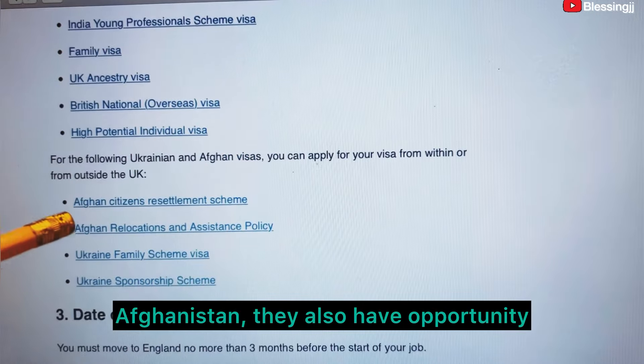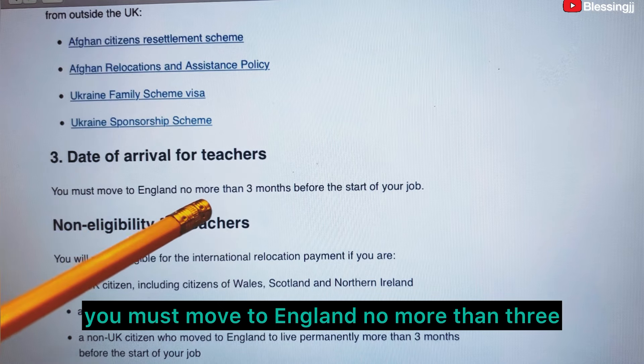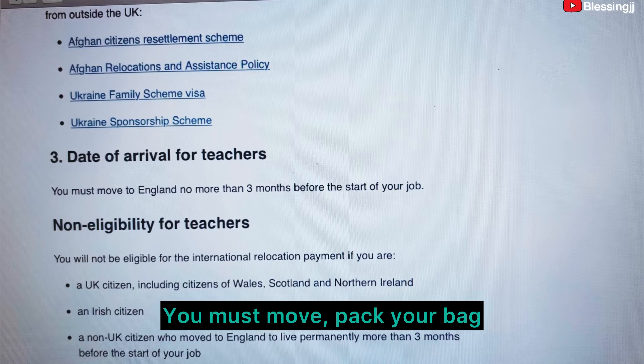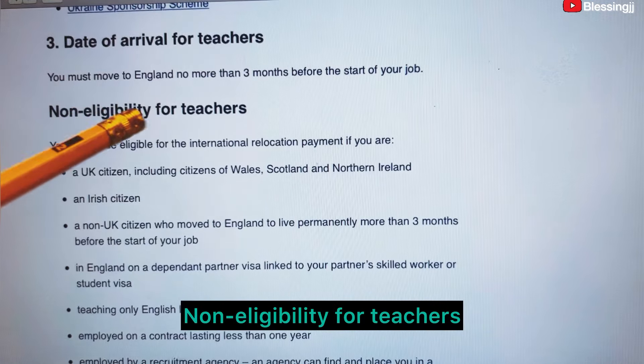For Ukrainian and Afghan visas, you can apply from within or outside of the UK. Date of arrival for teachers: you must move to England no more than three months before the start of your job. You must move with your family and belongings to the UK three months before the start of your job.